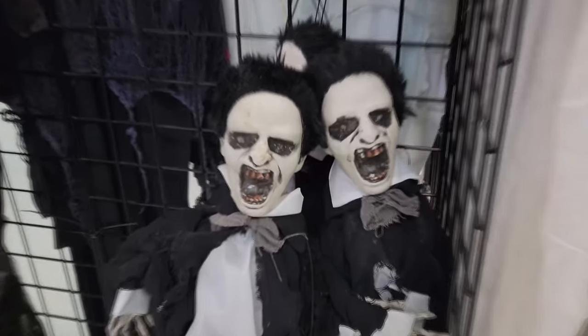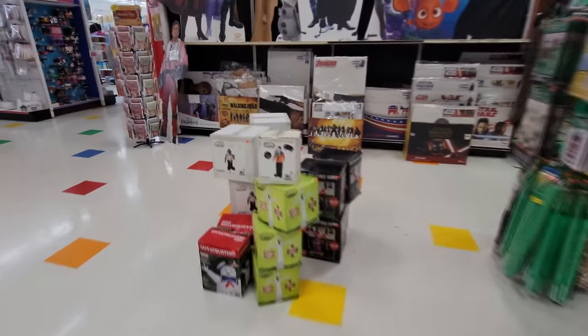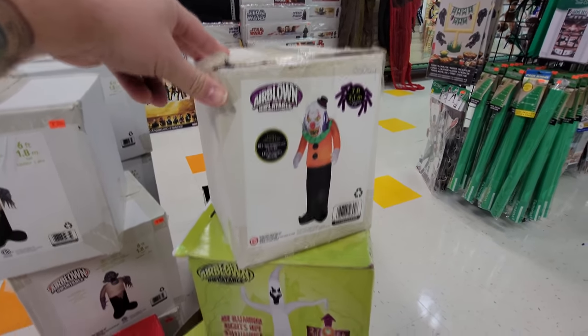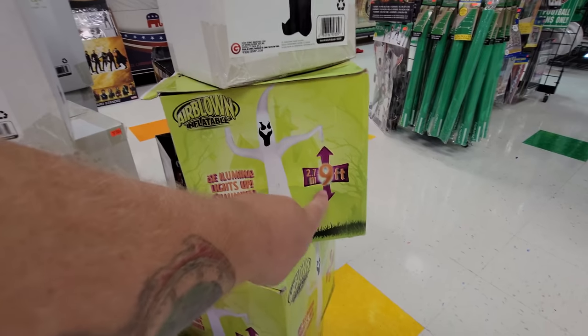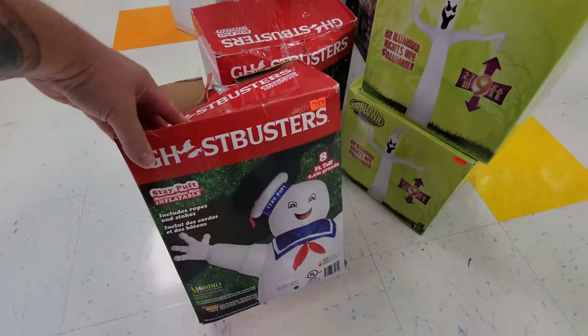A whole stack of inflatables. But first, this guy who needs some Aquafresh. Let's check these out. First, we have this clown guy — how tall is he? Seven feet. We got the nine-foot ghost. We got Stay Puft Ghostbusters here.